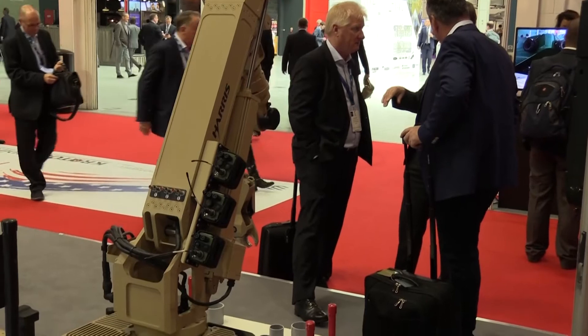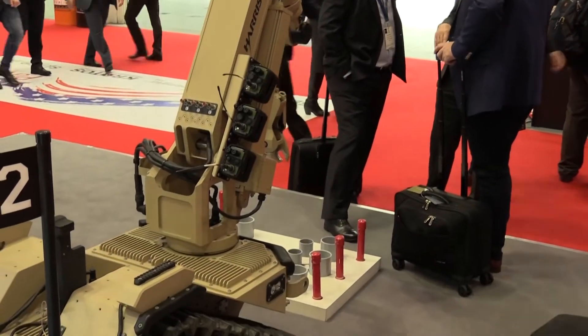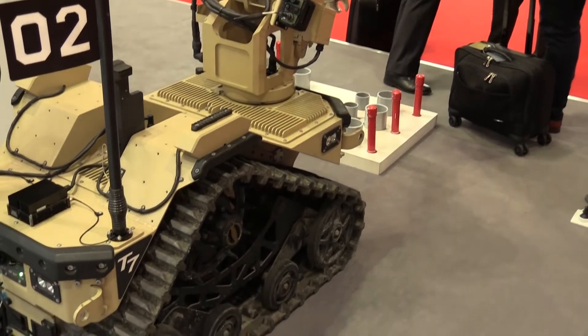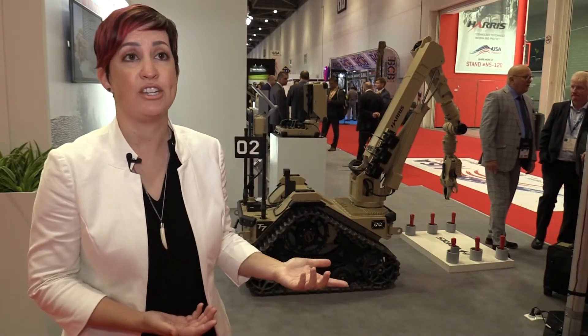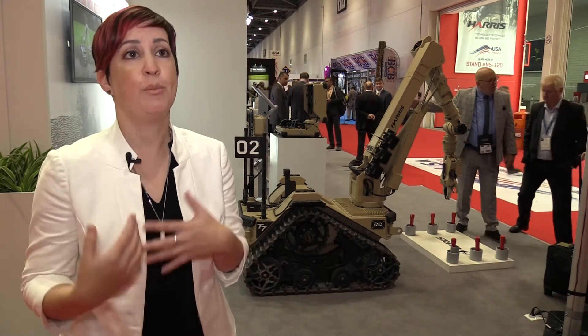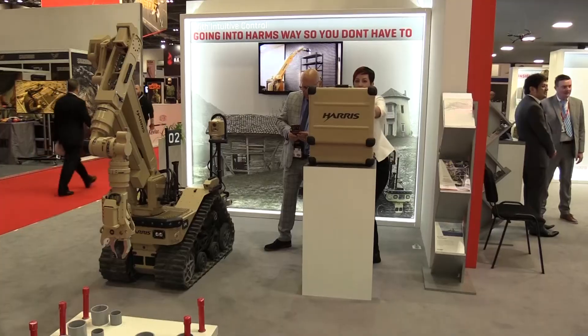We recently won the starter contract with the UK MOD. It was a 55 million pound contract for 56 units. What we're really excited about is getting this life-saving technology into the hands of EOD operators so they can send a robot downrange and put the robot in harm's way instead of one of the human operators.